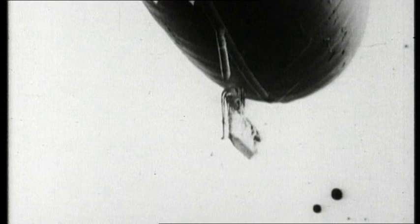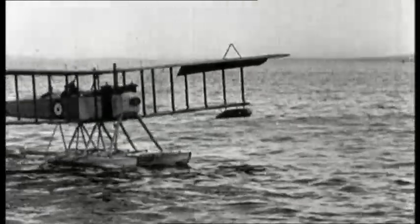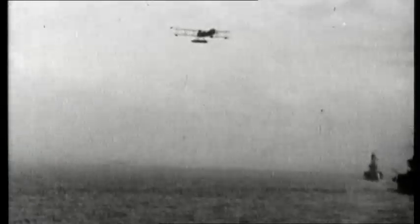With World War I looming, the British Navy looked into new technologies to provide offensive airpower. Seaplanes offered some means of providing the fleet with an air wing, and required minimal alteration to ships.